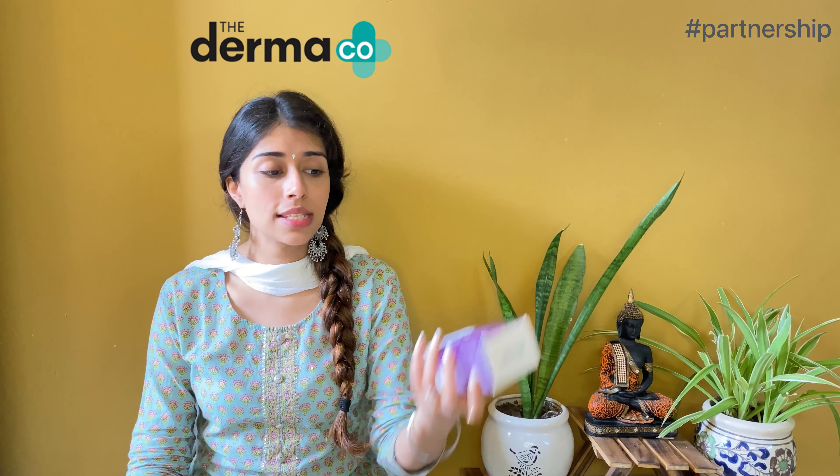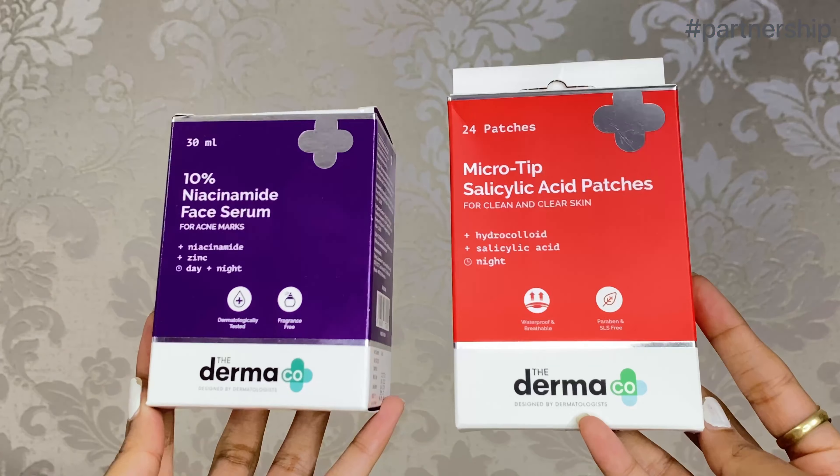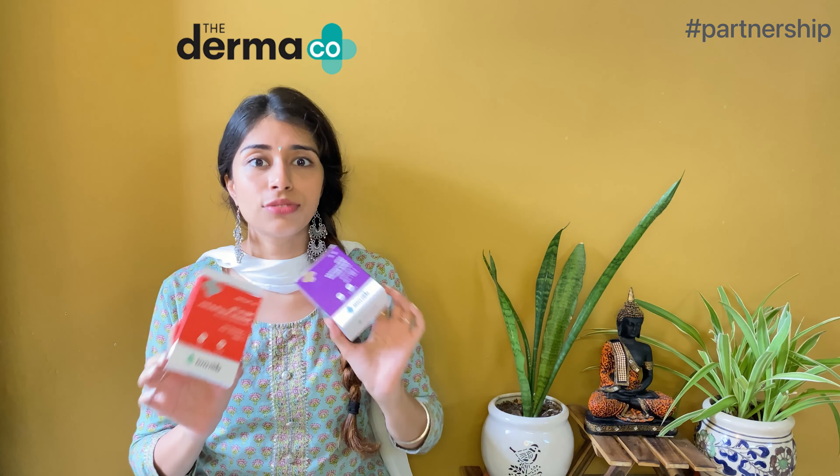And it's not that acne will just come and go away - they leave behind stubborn acne marks which are almost impossible to remove. But of course you can remove them with the right products. With that being said, introducing Dermaco's 10% Niacinamide Face Serum and Salicylic Acid Patches. This is the perfect duo for treating acne and acne marks - it gives you spotless, clear and filter-free skin which you always wanted.